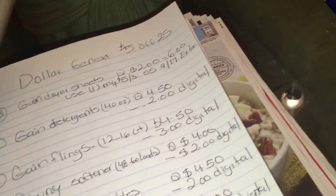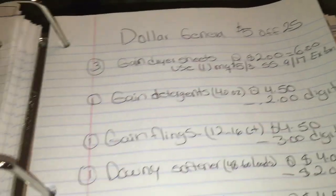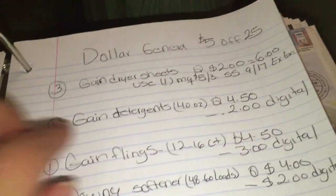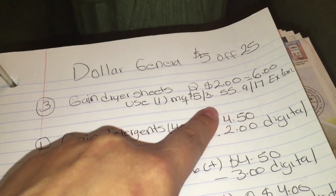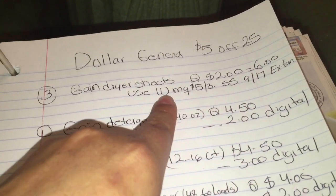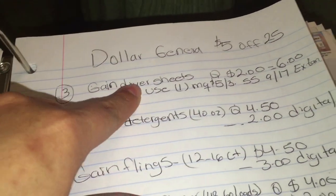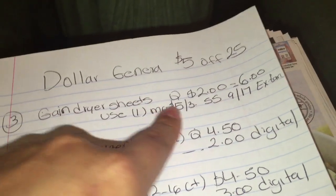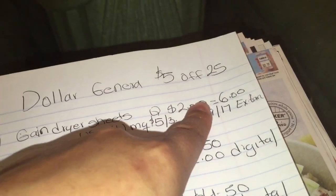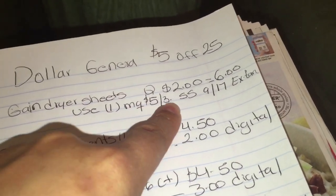The second scenario is in case any of you have the coupon that is $5.00 off any three Gain products. That coupon is on SmartSource 9/17 and it expires tomorrow. There was also another coupon available on P&G Everyday if you had those two. You're going to be getting three of the Gain dryer sheets — the 34 count is priced at $2.00, so for three of them it's going to be $6.00. We're going to use that $5.00 off three coupon from SmartSource 9/17.